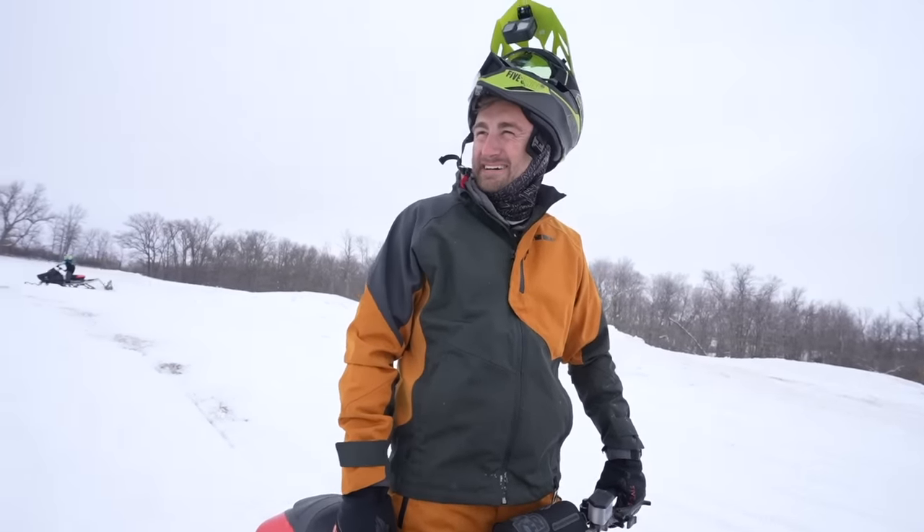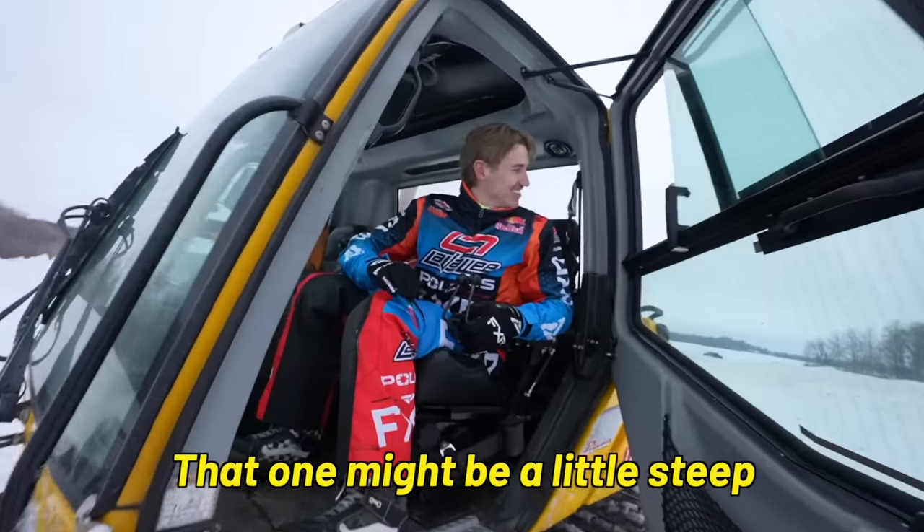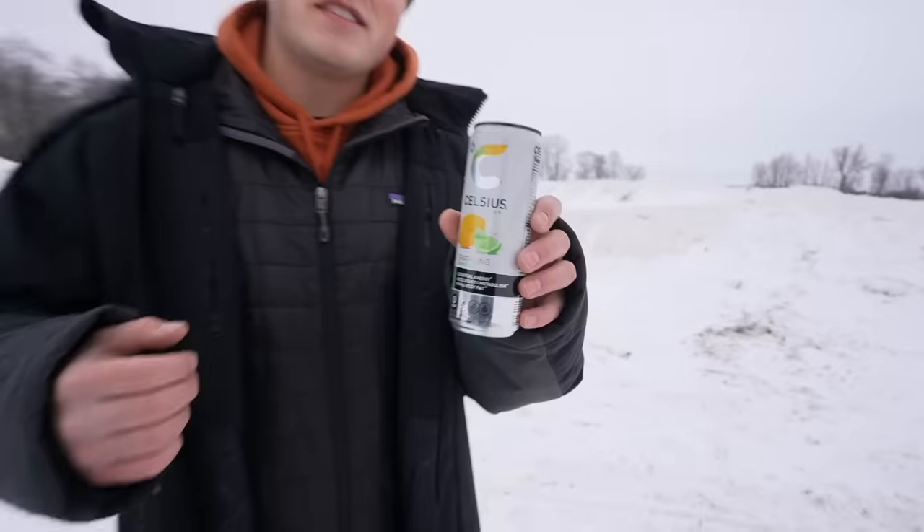I've done enough jumping for today. My couple laps was good enough. That one might be a little steep — I don't think anyone else is going to be able to hit these. I think you can probably backflip that one. As Adam begins to build some bigger jumps, today's video is sponsored by Celsius. We've been drinking Celsius around the shop for a while — we really enjoy the long-lasting, no-crash energy it gives us, all while having zero sugar and no preservatives. My personal favorite is the new sparkling lemon-lime flavor, available at grocery stores, gas stations, or online at Amazon.